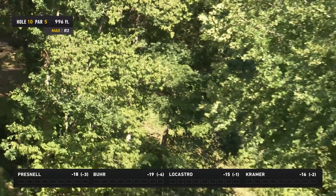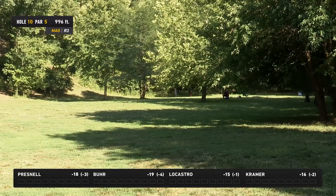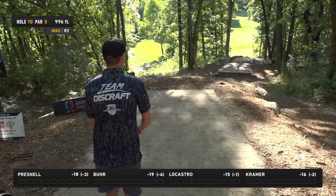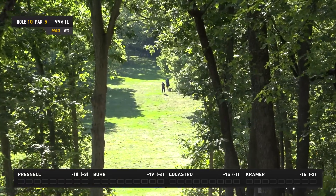One of those holes where we'll see the most shot selection variety. That's definitely one of the lesser traveled routes — the forehand on the inside line. But Burr's been playing it well all weekend.